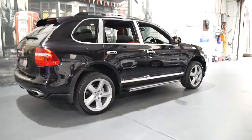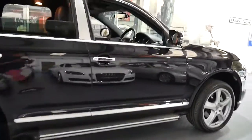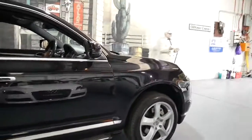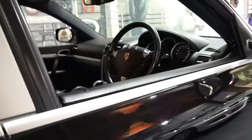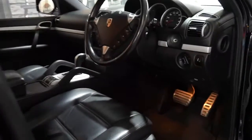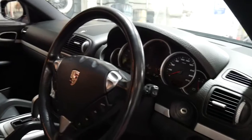It's also got the Cayenne turbo wheel which I think is easily the best-looking wheel on the Cayenne series. It's got side steps, the three-spoke steering wheel, and it's got the newer 4.8 litre V8 engine.